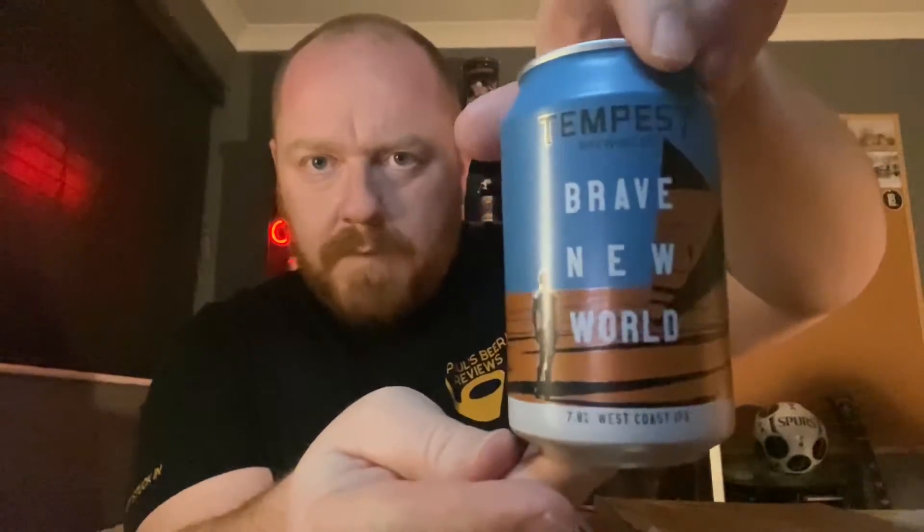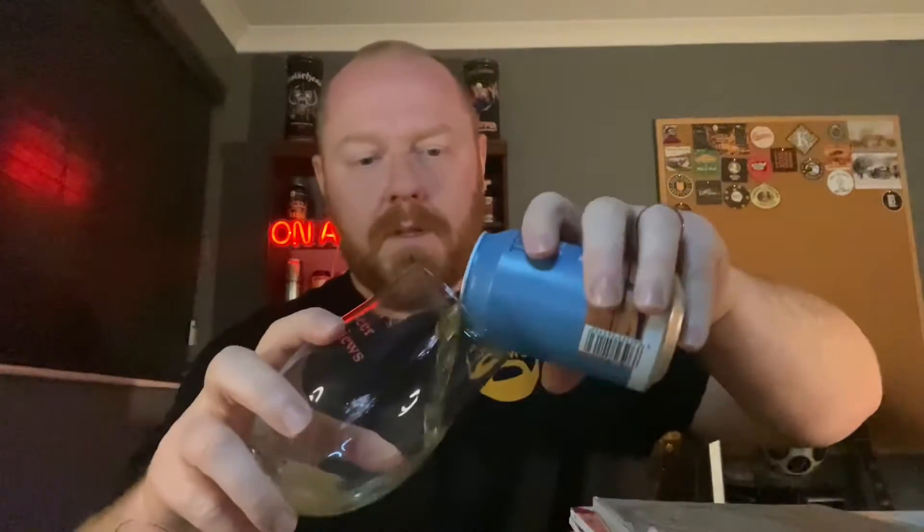Simple but effective. I love a West Coast IPA — I've not had one for what feels like ages. Looking forward to this, and 7% is a good ABV for a Westie. Let's get this IPA out of this can and into the glass. Let's see if it's any good.